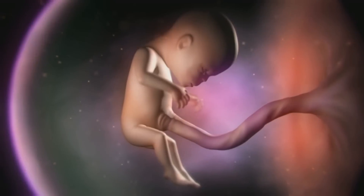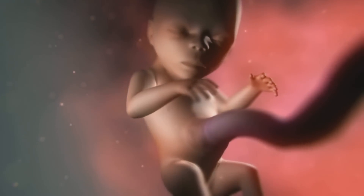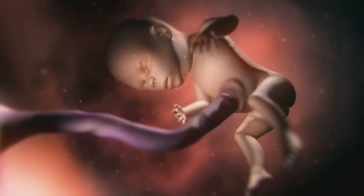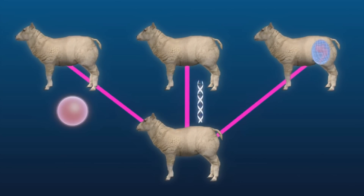In reproductive cloning, a mother donates an egg cell. Once the egg cell is stimulated with a somatic cell, it begins to grow into an embryo and is placed back into a uterus to develop into a fetus. This new, living, breathing organism is genetically identical to its nuclear donor. This is how Dolly the Sheep, the first successfully cloned mammal, was cloned in 1996.